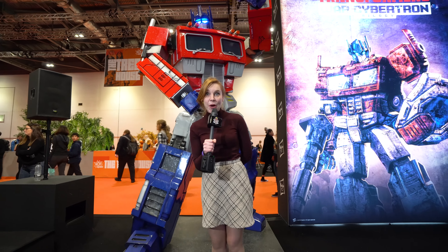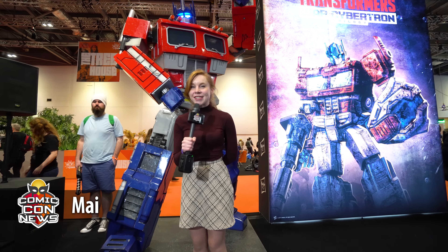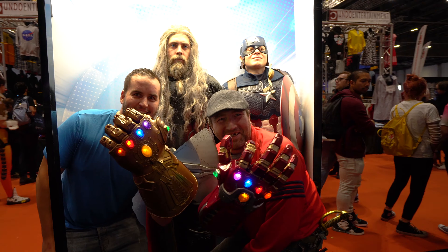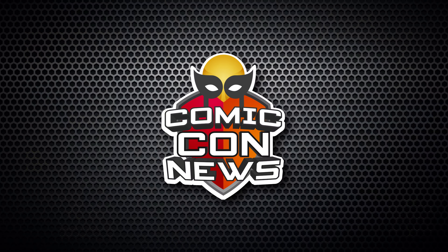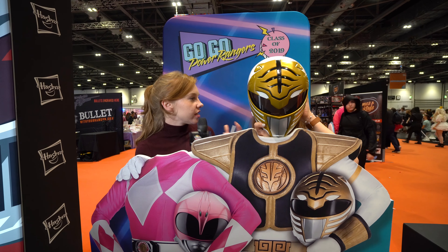I'm here at the Hasbro booth and I want to find out exactly what they've got this year. If you want to find out the latest news from Comic-Con, please subscribe below. Mona is going to tell me a little bit about how Hasbro and Power Rangers are teaming up.